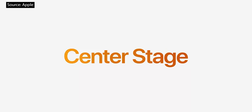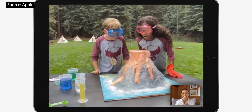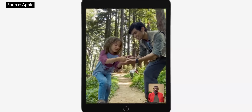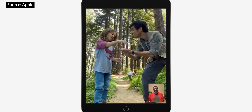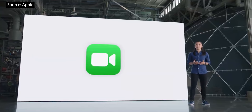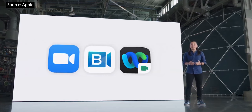And that's Center Stage. It works in landscape orientation and portrait, so users can enjoy Center Stage in all the ways they use iPad. Not only does Center Stage work in FaceTime, it makes video calls more natural in other popular apps like Zoom, BlueJeans, and WebEx.